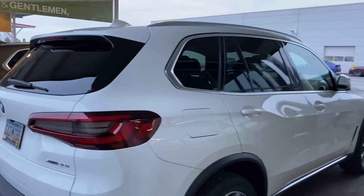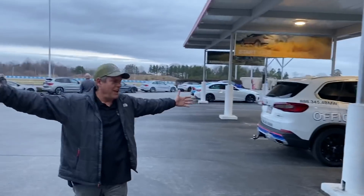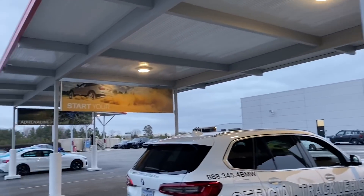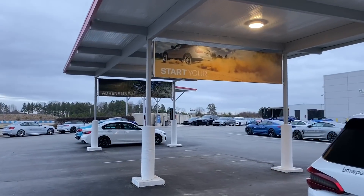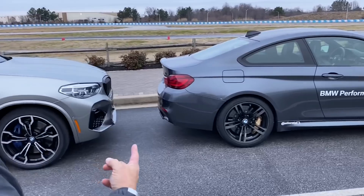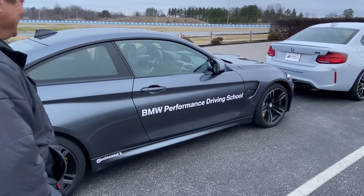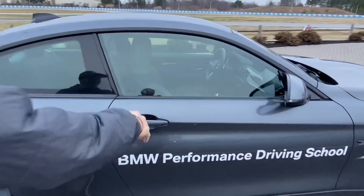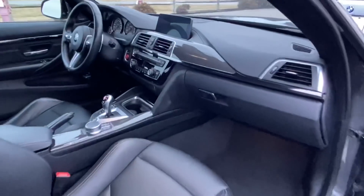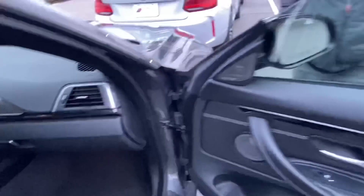Look at all of this eye candy. Rick, you're taking the delivery of an M4 today. This will be his steed for the day. Look at all this carbon fiber — it even sinks into you.